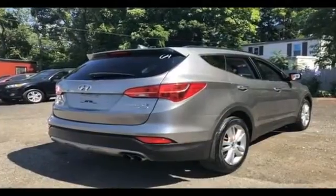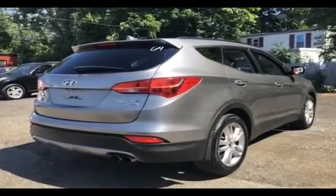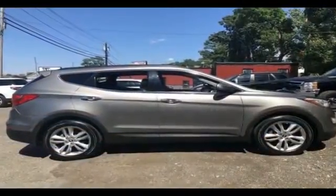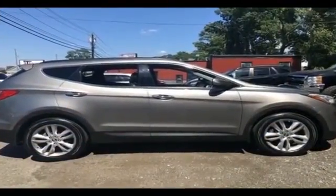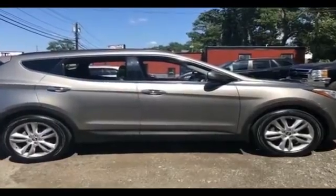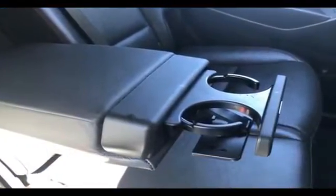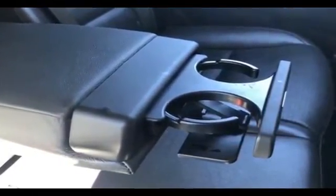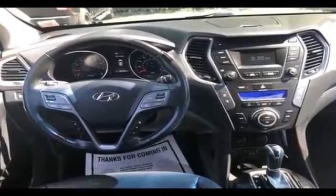Pass-through rear seat, Bluetooth, brake assist, keyless start, power outlet, rear spoiler, keyless entry, front bucket seats, steering wheel audio controls, engine immobilizer, auxiliary input, aluminum wheels, leather wrapped steering wheel, stability control. This is a top-rated dealer.